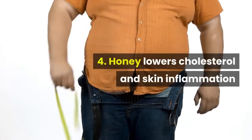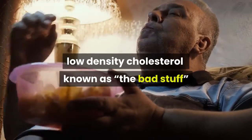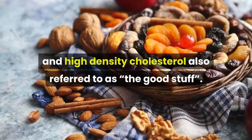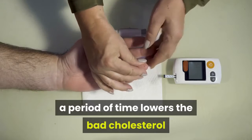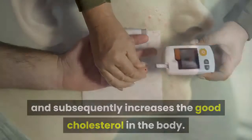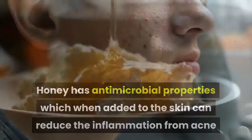Four: honey lowers cholesterol and skin inflammation. There are two kinds of cholesterol — low density cholesterol, known as the bad stuff, and high density cholesterol, also referred to as the good stuff. It has been found in several scientific studies that honey ingested together with water over a period of time lowers the bad cholesterol and subsequently increases the good cholesterol in the body. Honey has antimicrobial properties which, when added to the skin, can reduce the inflammation from acne.